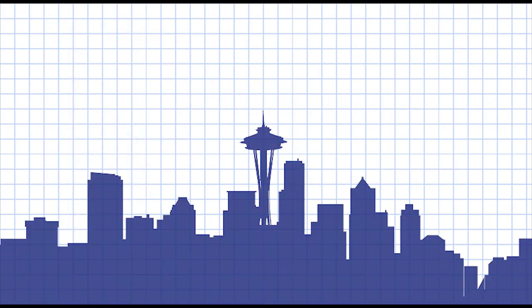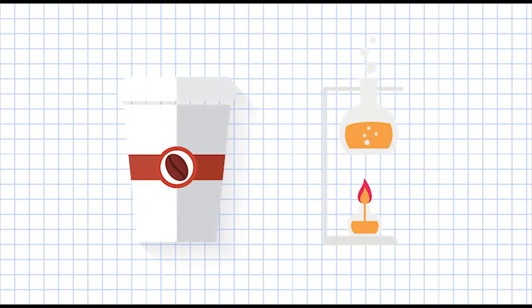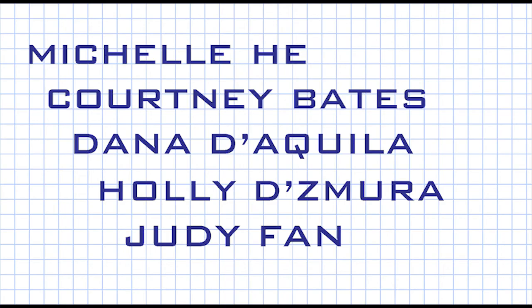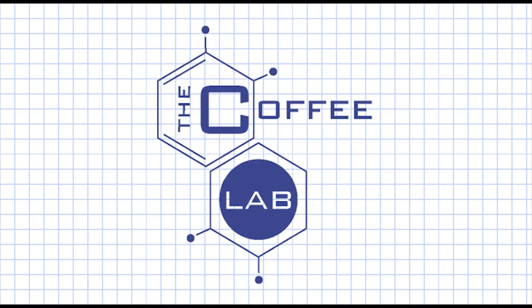By placing our store at the centers of technology and growth such as San Francisco or Seattle, we believe that young entrepreneurs and professionals can enjoy our product. Our express lane will give them the option of a quick and easy morning coffee, while the lab will allow them to flex their creative muscles. We are Michelle He, Courtney Bates, Dana Di Aquila, Holly Dizmora, and Judy Phan, and together we hope to create a retail product that empowers the consumer to experience their coffee or tea in a new, exciting, and innovative way. Thank you.